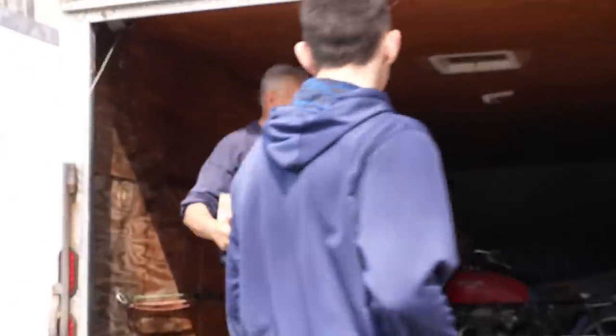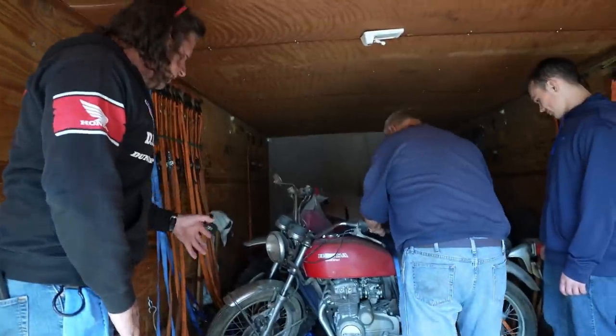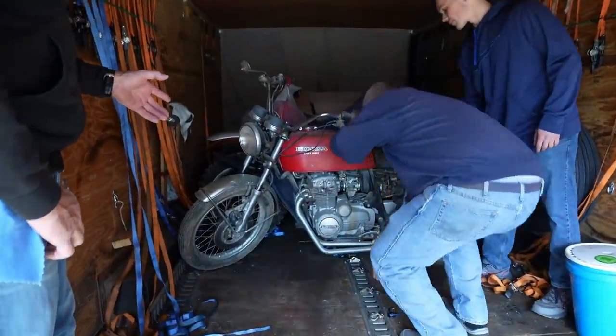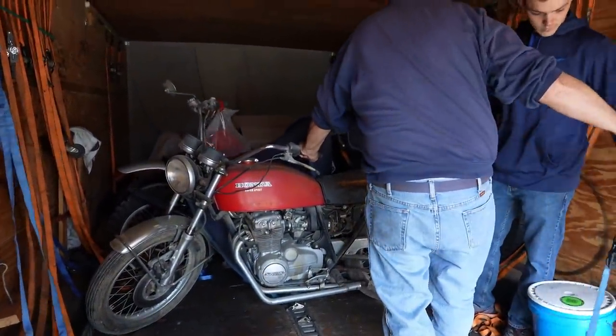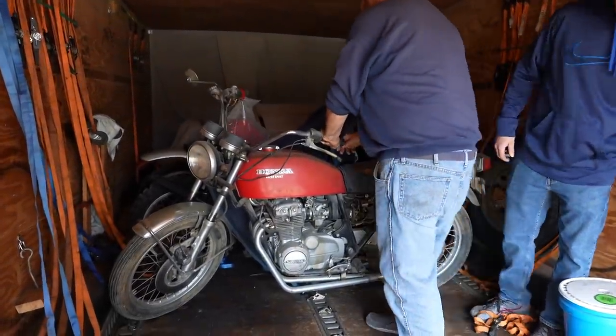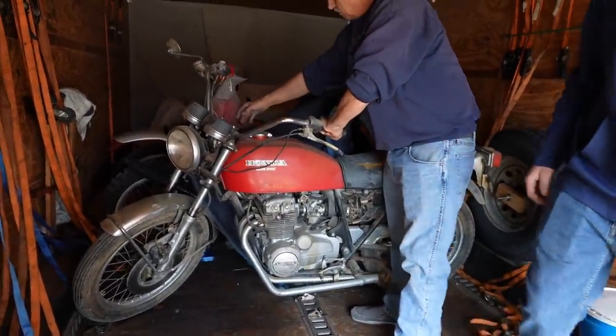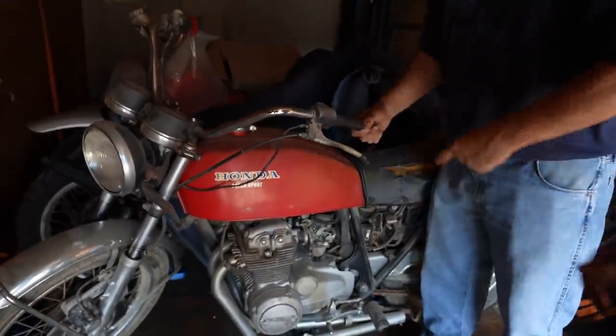This is a brand new carb for that bike. You're kidding me — in the box. These things are highly collectible, man. Yes, they are. It's a four-cylinder mini Honda 750. Honey, I shrunk the 750. Look at this thing. CB400F. Wow. This is the classic single-cam Honda.